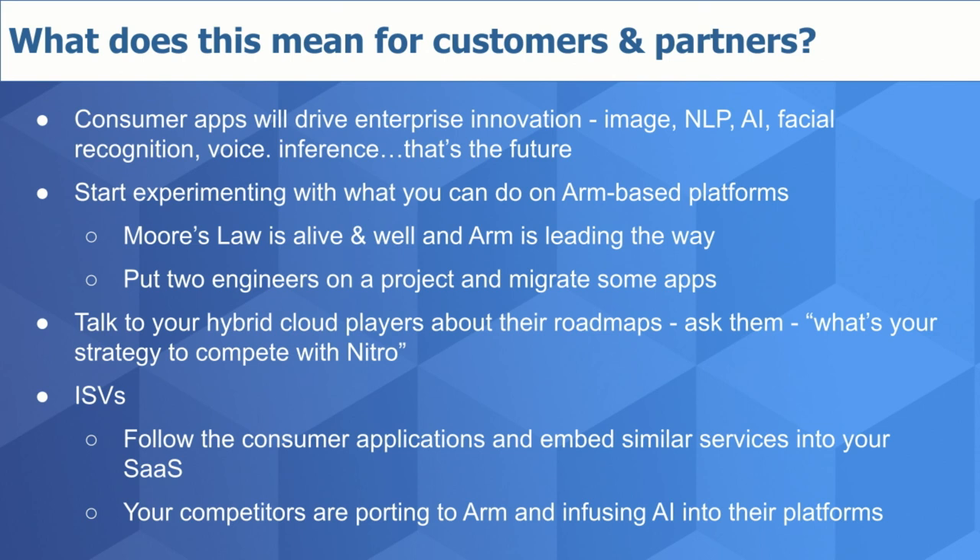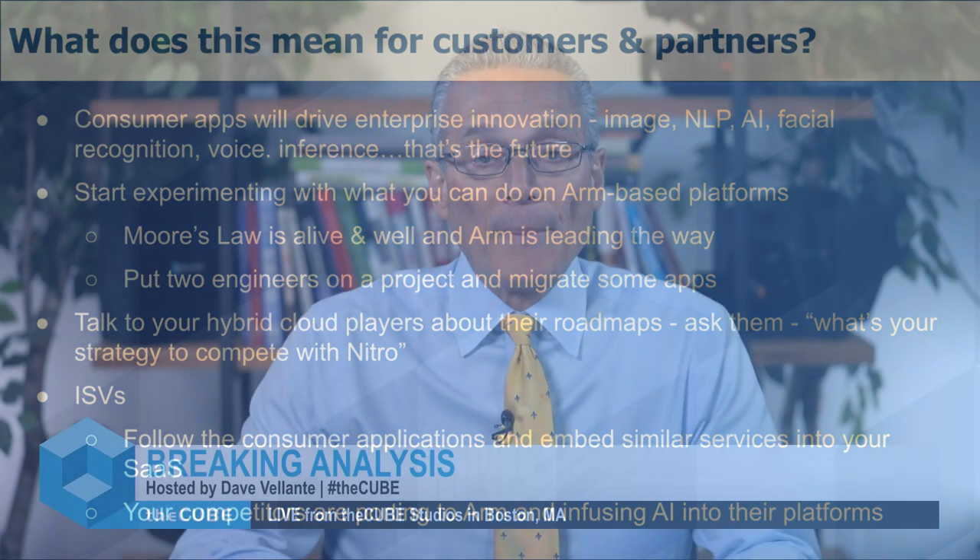Talk to your hybrid cloud provider and find out if they have a Nitro-like offering. VMware has a clear path, as does Dell. What about your other strategic suppliers? What's their roadmap? What's the time frame to move from where they are today to something that resembles Nitro? Do they even think about that, and how are they thinking about reducing your costs and supporting new workloads at scale? For ISVs, consumer capabilities from mobile, automated systems, cars, and biometrics are going to find their way into your software. Your competitors are porting to ARM and embedding these consumer-like capabilities into their apps. Talk to your cloud suppliers and see what they can do to help you innovate, run faster, and cut costs.